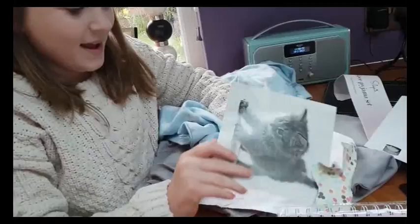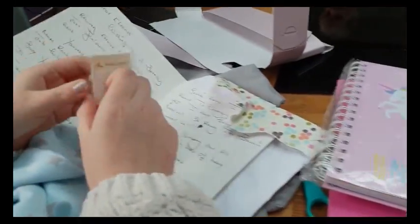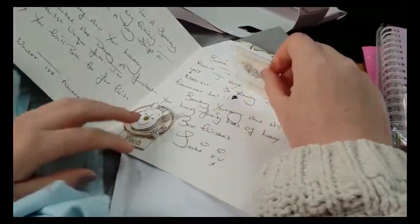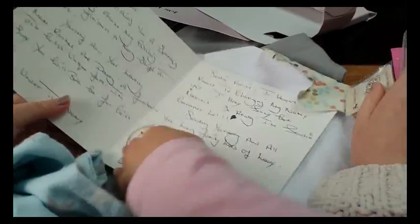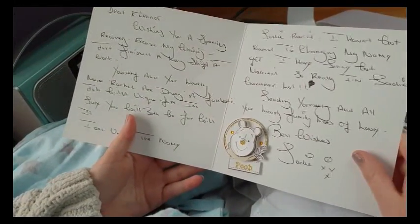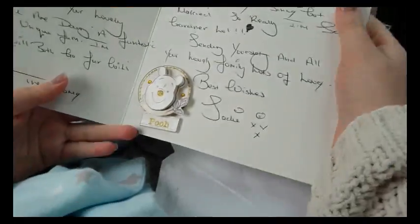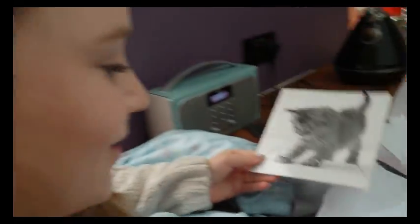Oh, it's got a little kitten on it! What's that? It's a little badge. That's beautiful, isn't it? Oh, and there's a badge — or it might be a sticker, I think it's sticky. 'Wishing you a speedy recovery.' Who's that from? Jackie. Oh, thank you so much — isn't that sweet?